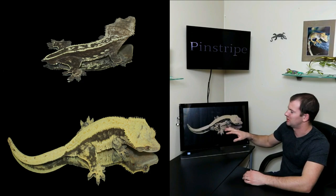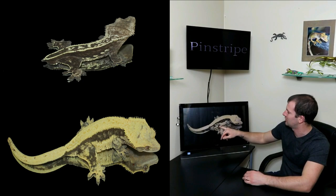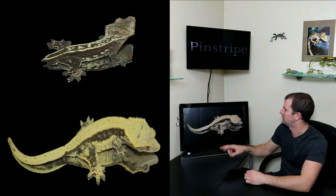This is another one of my favorites — one of our breeder females. She's an absolutely gorgeous example of a really high-end pinstripe: full cream back, solid cream back, solid cream sides. Very beautiful animal. These make great display animals.